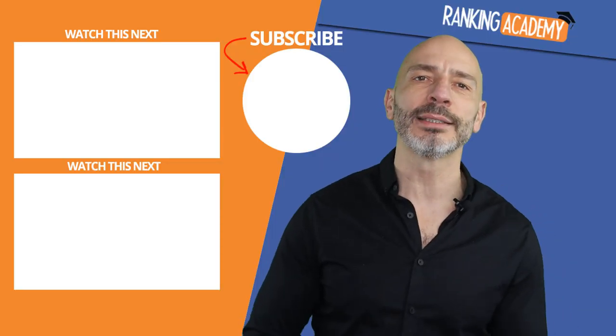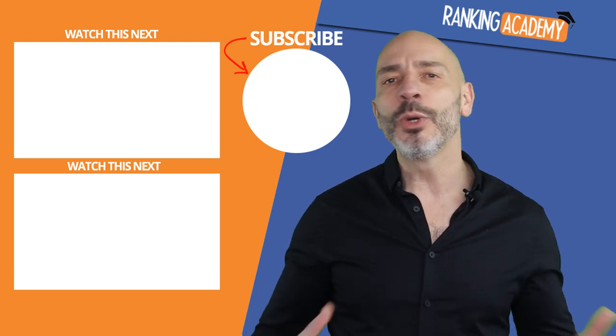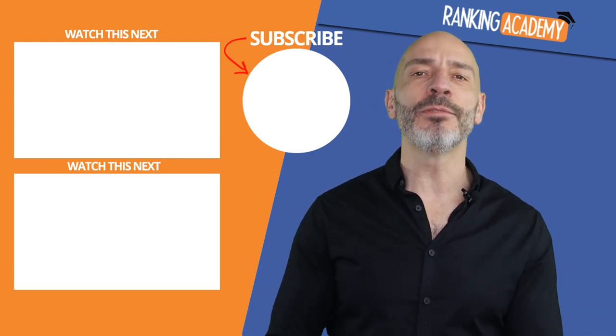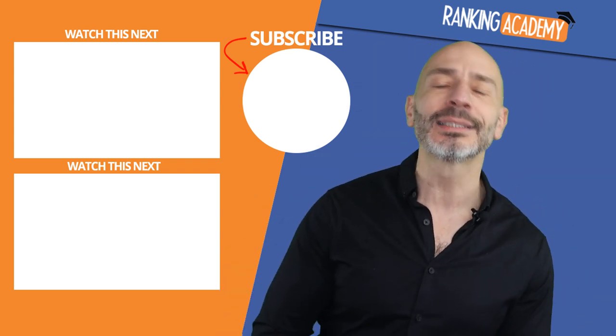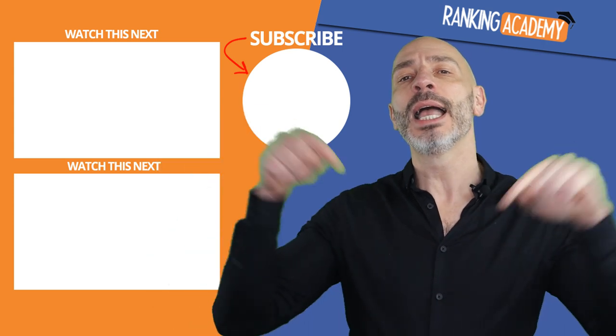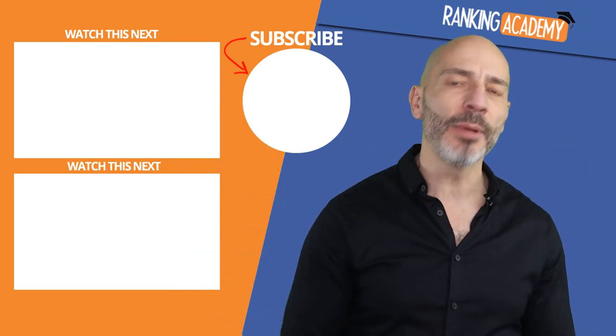If you want to improve your online presence and get more customers this year, you need to build an outstanding listing, which is what I cover in detail in my video on Google My Business Optimization. If you have any questions or comments, as always, don't forget to put them in the comments below and I'll do my best to answer them. Until next time, happy marketing.